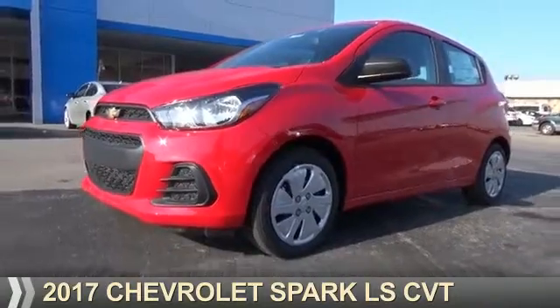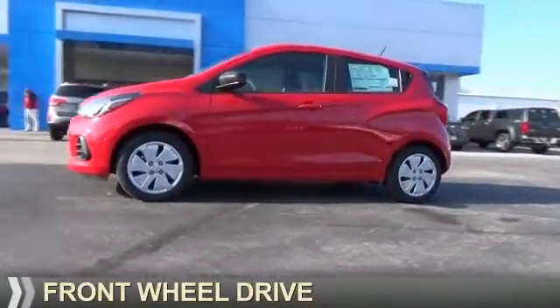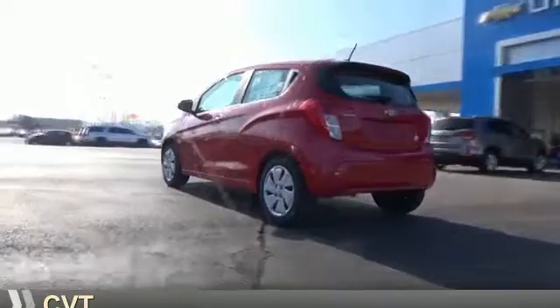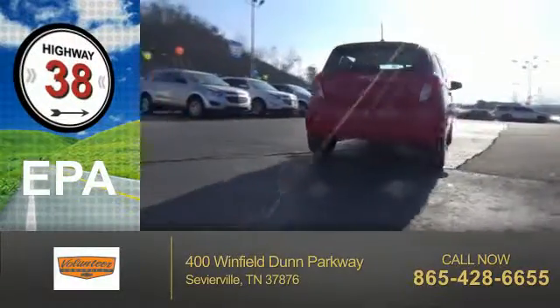Presenting the 2017 Chevrolet Spark. It's powered by front-wheel drive, a 1.4-liter four-cylinder engine, and a continuously variable transmission. Great fuel efficiency saves you money by requiring fewer trips to the gas station.